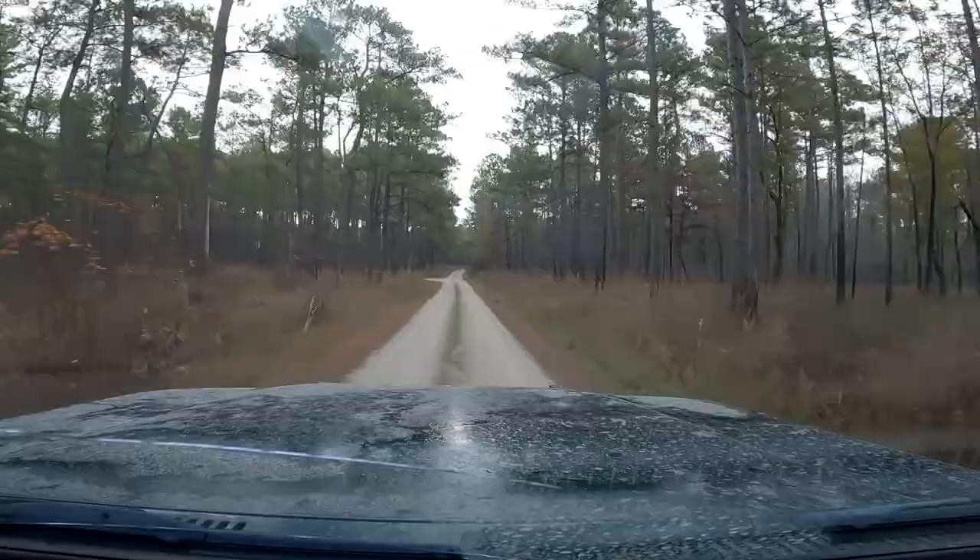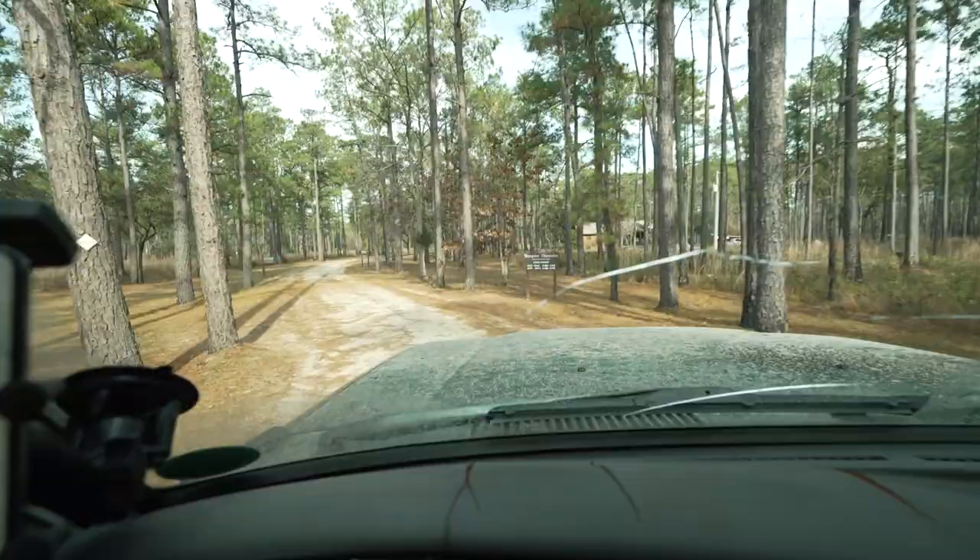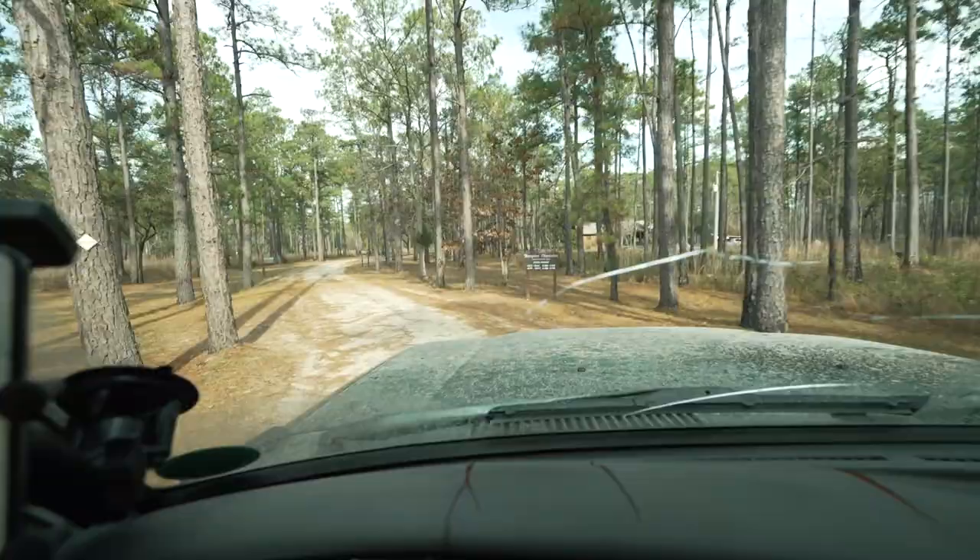The goal of running the SCAR isn't just off-roading and camping, but also getting to see some of the beauty and history South Carolina has to offer along the way. We just arrived at the Hampton Station Historical Site — we're going to check this out.